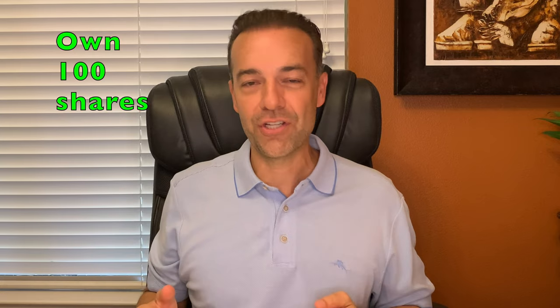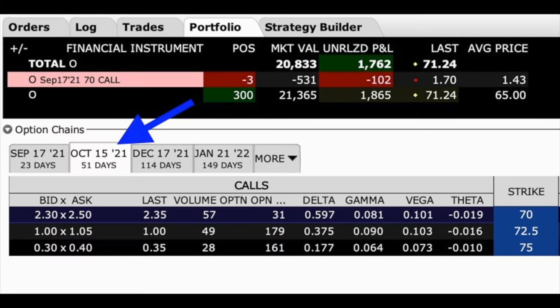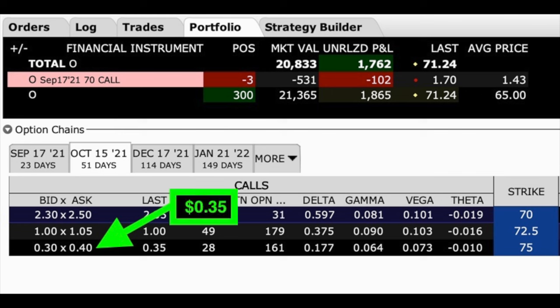But when should you sell covered call options? For me, the answer is any time that you own at least 100 shares of a stock. You don't always have to sell these covered call options right at the money — you can sell covered call options that are out of the money, which gives you even more room if the stock were to go up in value. Notice that I have now switched the expiration date to October 15th, which is 51 days away. Even though Realty Income is trading a little bit over $71 per share, if we were to sell a $75 covered call option, we could still pocket somewhere between 30 and 40 cents per share — about 35 cents — and that would allow Realty Income to go up by $3.75 more before this option goes in the money, equating to over a 5% increase before your position is in jeopardy of being called away over the next 51 days.